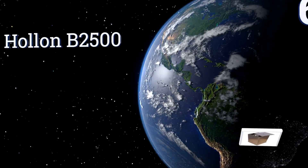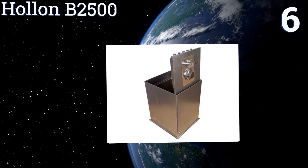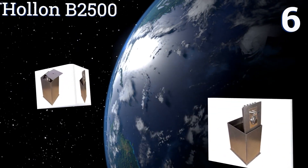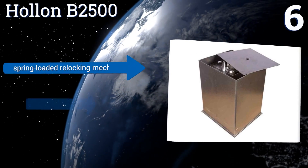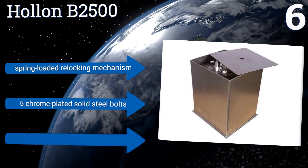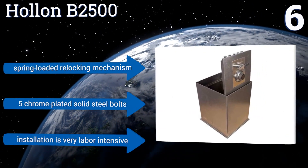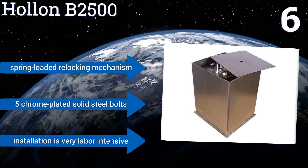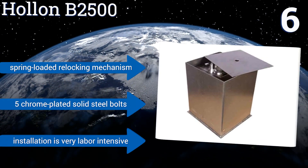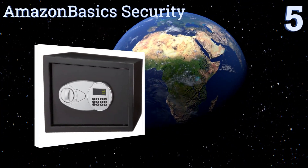Moving up our list to number six, if you prefer something that could be stowed away in an invisible location so there's even less chance of somebody finding it, the Holon B2500 is a good bet. It could be installed in the floor and hidden under a rug for maximum discretion while remaining accessible. It features a spring-loaded relocking mechanism and five chrome-plated solid steel bolts. However, installation is very labor-intensive.